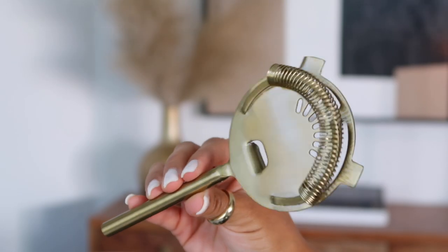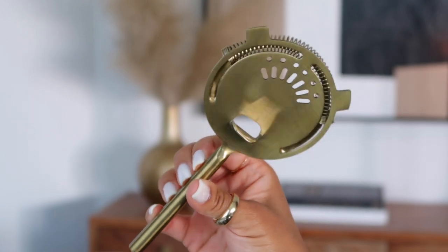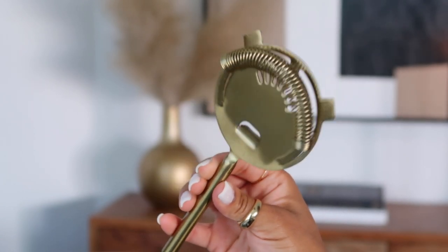Moving back to home decor — from Target I only got one thing for this haul: this cocktail shaker strainer. I have no idea what happened to my old shaker, so I just needed one with the strainer attached. It totally matches my aesthetic — you guys know I'm all about the brass. I haven't used it yet but I did wash it and it looks pretty good. I believe this was $5.99.